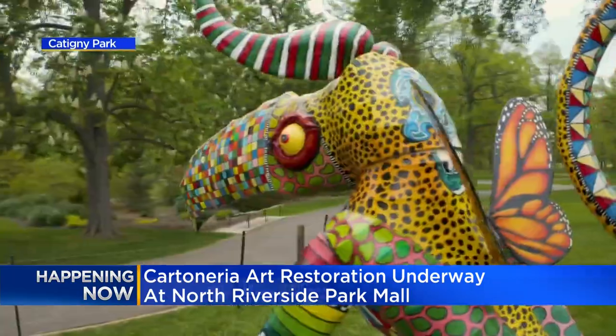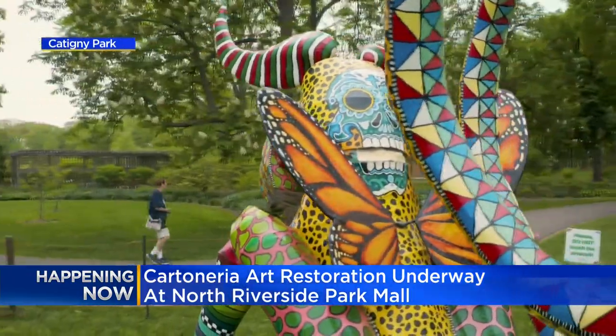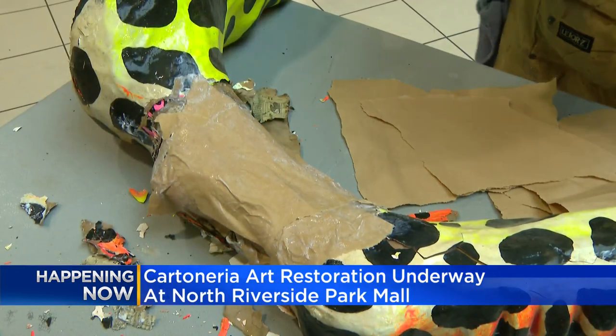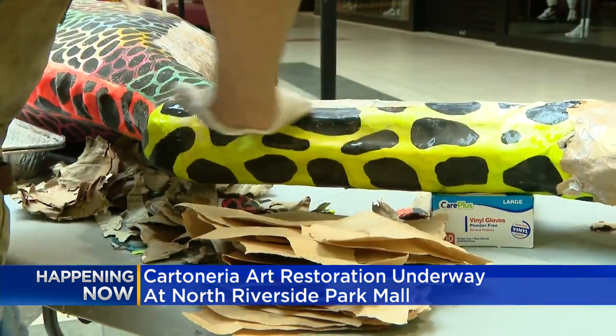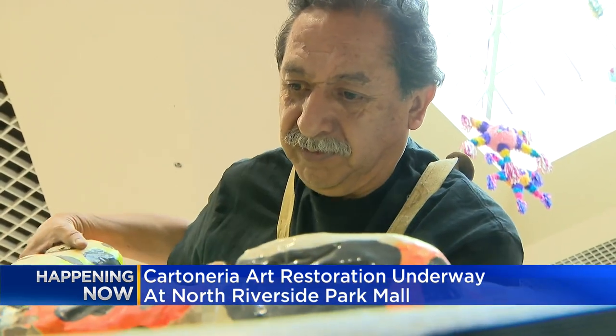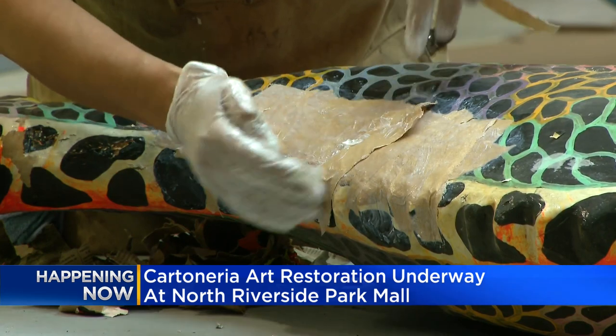Various artists from Mexico City first built these sculptures for a Mexican art exhibition in Cantini Park last year. But the elements took a toll on the paper and paste creations. Now some of those artists, including Alejandro, are back to begin the restoration process to fix any piece that's dulled and worn out.